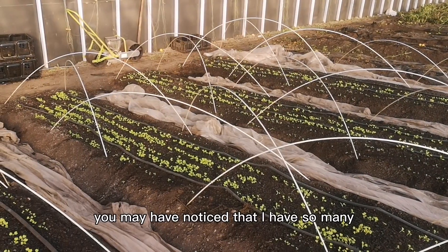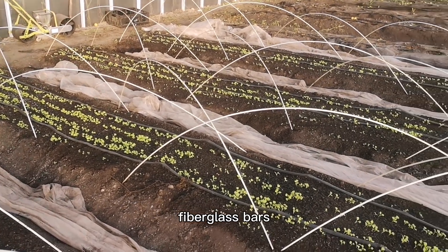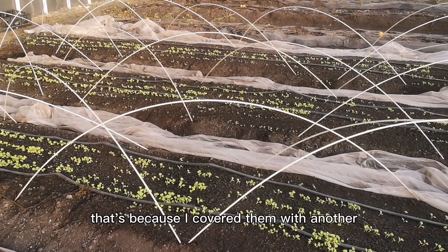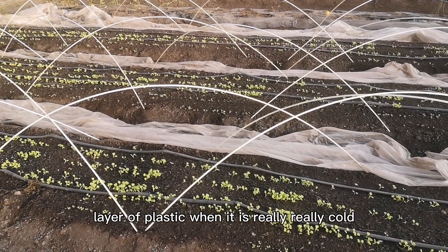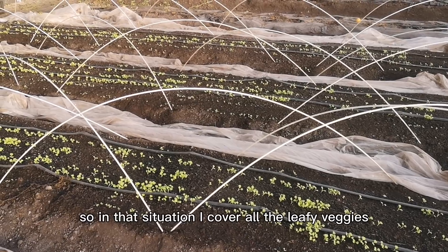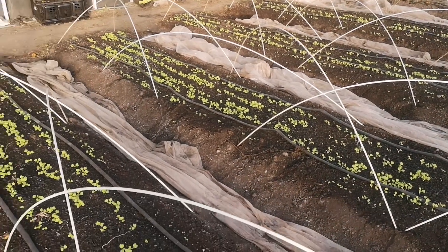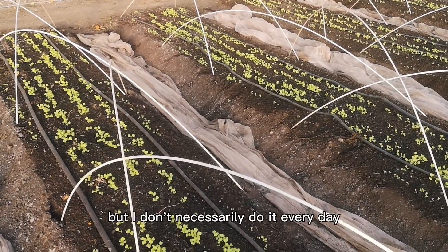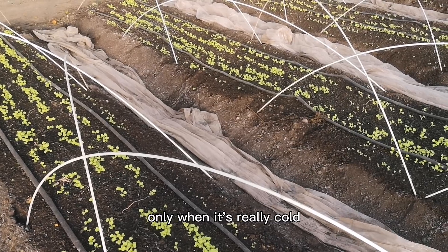You may have noticed that I have so many fiberglass bars. That's because I cover them with another layer of plastic when it's really really cold. Sometimes it gets down to minus 40. So in that situation, I cover all the leafy veggies with the plastic. But I don't necessarily do it every day — only when it's really cold.